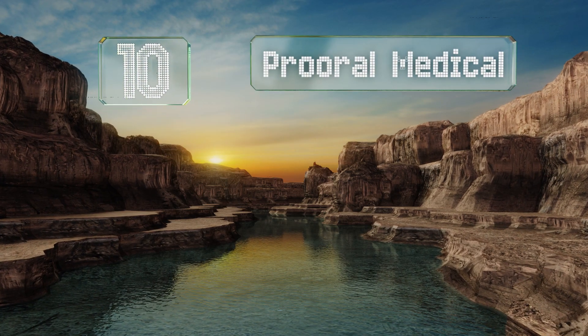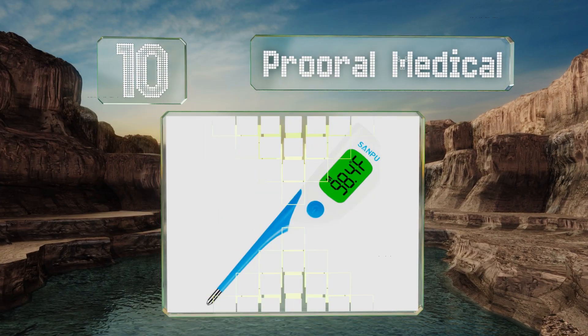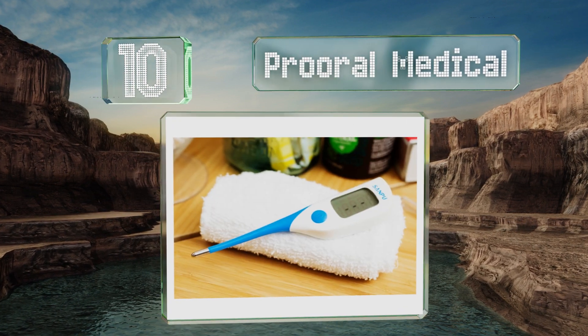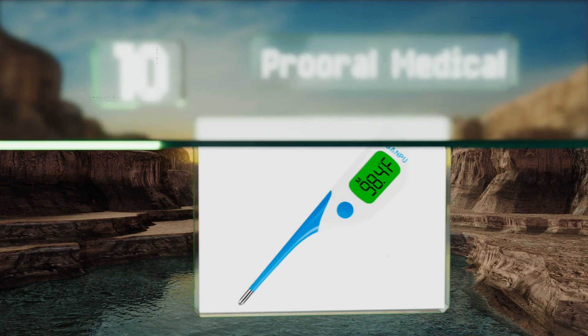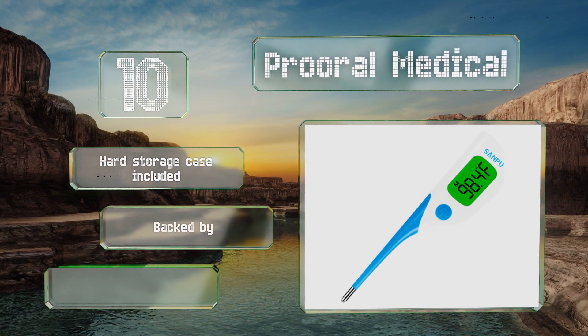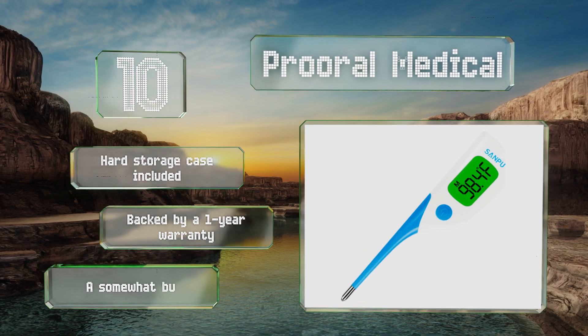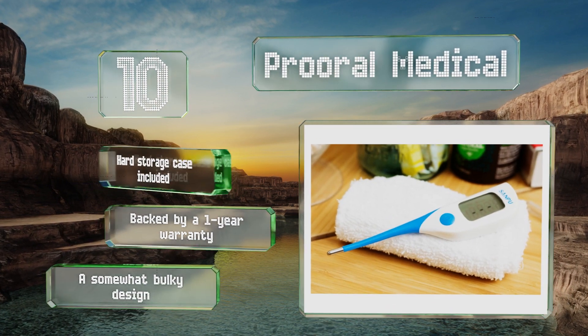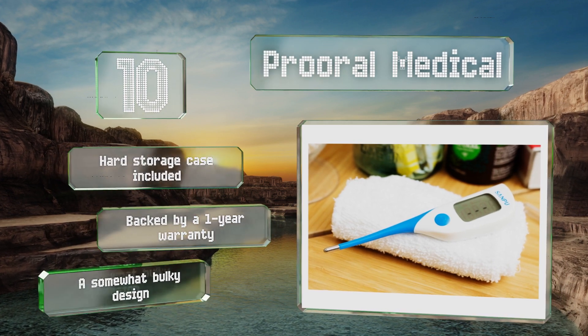Starting off our list at number 10, the Prurale Medical is a basic, budget-friendly model with a glowing green screen, a flexible probe, and a button to select readings in either Fahrenheit or Celsius. It's suitable for patients of all ages and can be used orally, rectally, or under the arm. It comes with a hard storage case and is backed by a one-year warranty, however it is a bulky design.